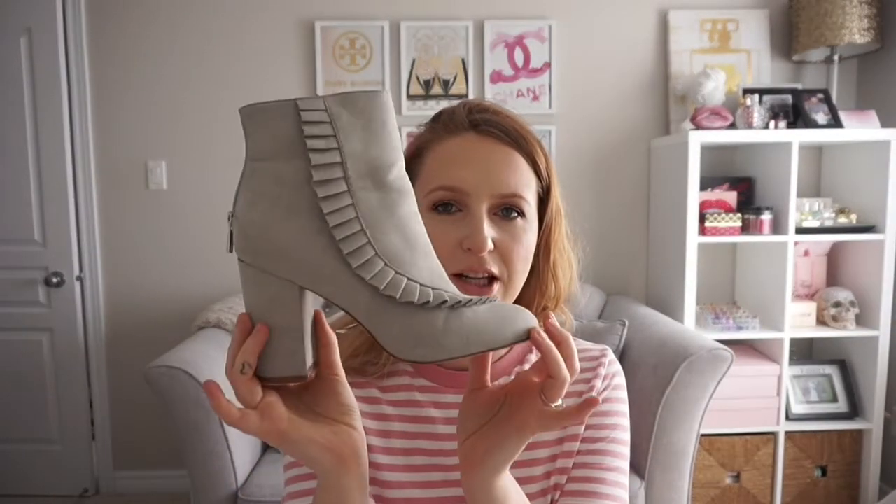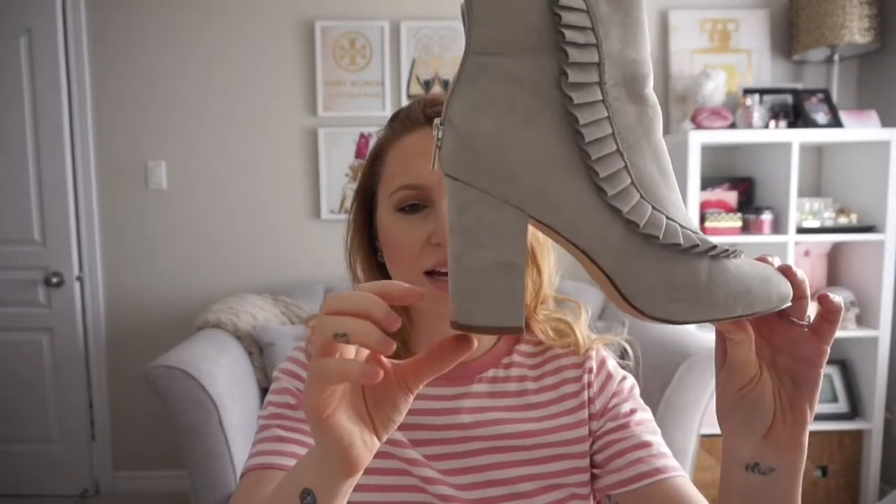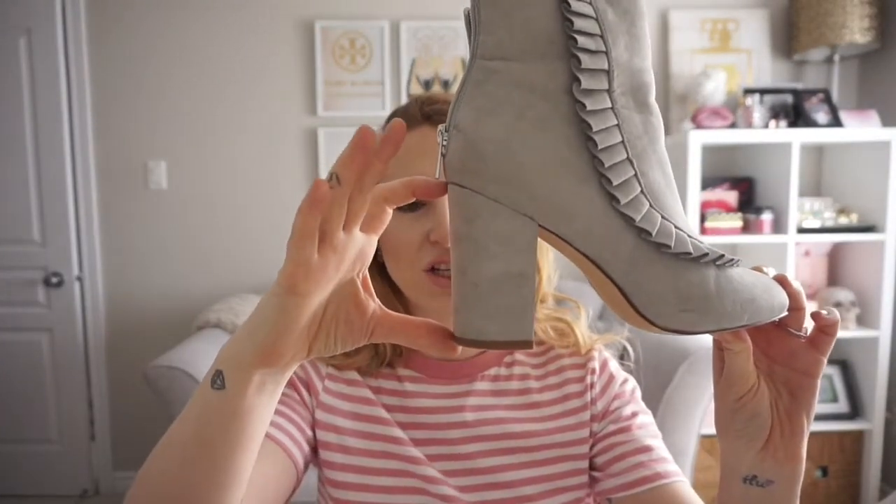I also bought the Stacy booty, which is this beautiful little boot here. It has a really nice ruffle detail on the side that kind of wraps right around. It has about a three to four inch heel and they are pretty comfortable. It has a little zipper at the back and I believe it also comes in black.